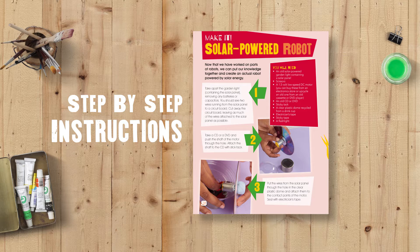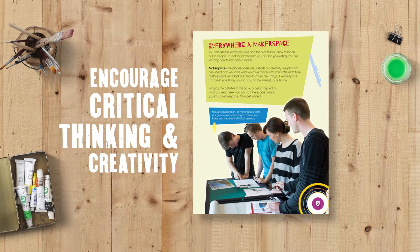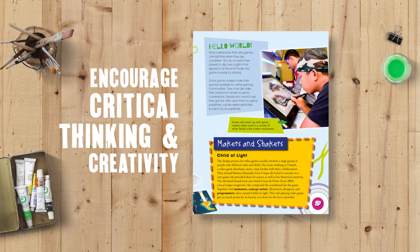Step-by-step instructions and photography help guide the reader through their own projects. And open-ended questions encourage critical thinking and creativity on how to improve or customize their work.